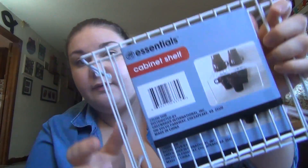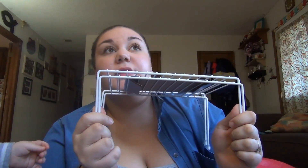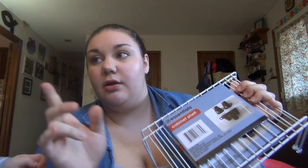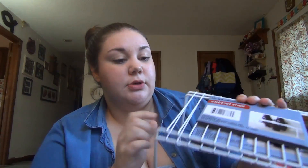Next I got two of these cabinet shelves. I'm gonna put them in the plate cabinet to kind of stack the kids' plates. I hadn't ever seen these in my store, and I actually went to a different store today than my regular one.